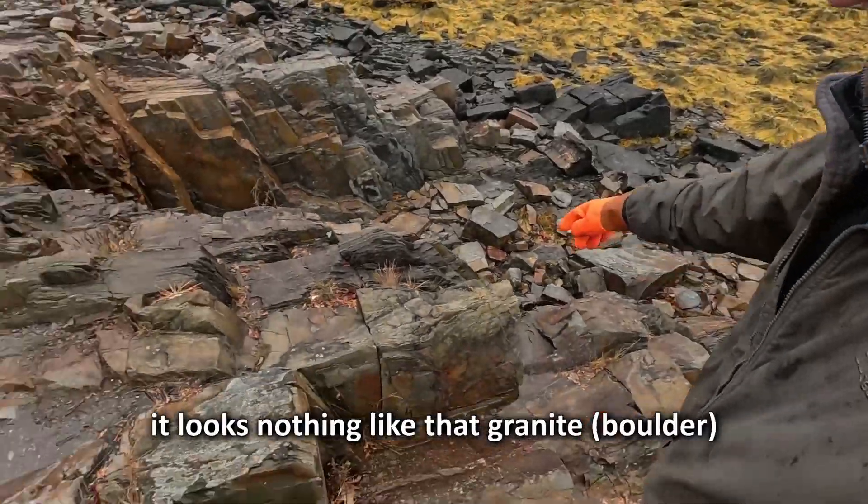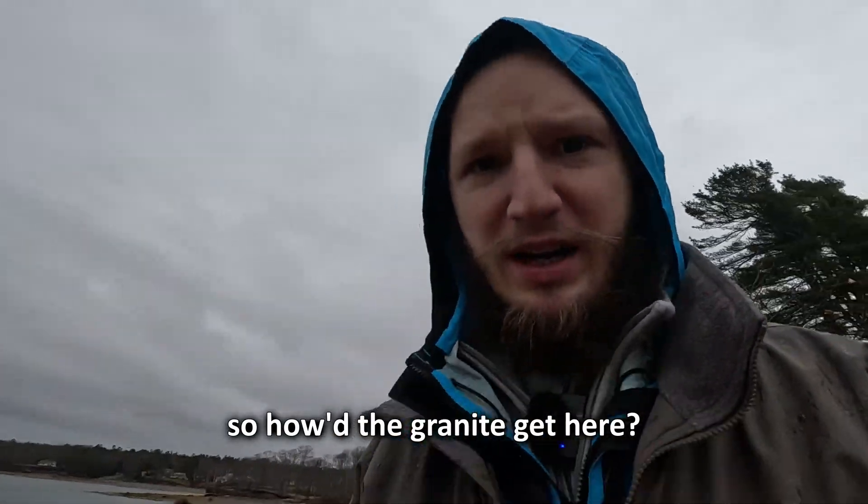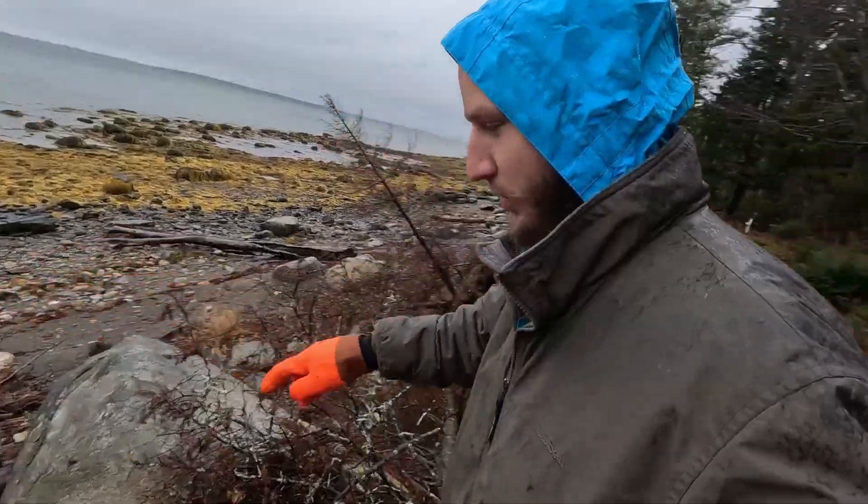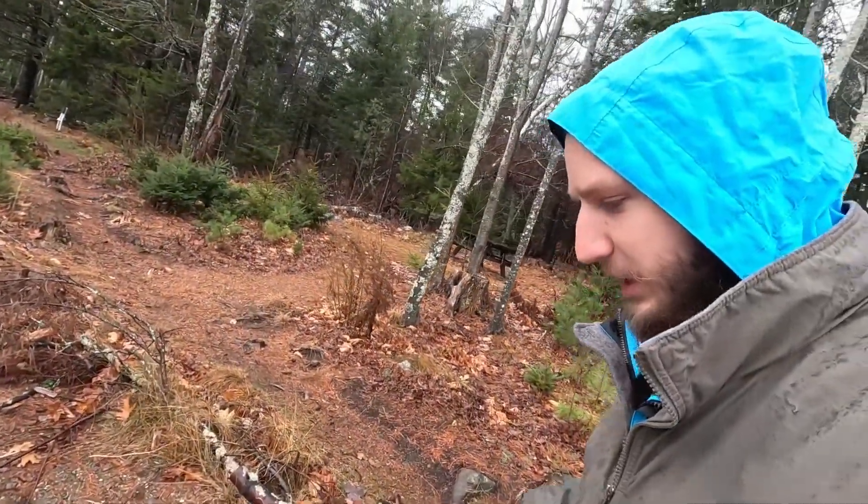The point is it looks nothing like that granite. So how did the granite get here? I'm going to attempt to walk from this rock to this rock, but everything's very slippery.